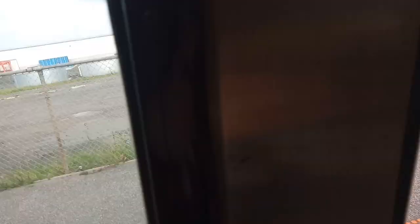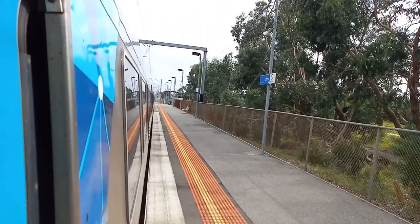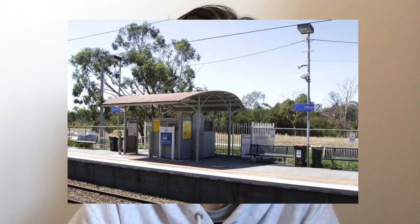Officer Station opened on the 4th of August 1881, as Officer Siding, renamed in 1899, and moved east of the original site in 1956. It is the third least used suburban station with 91,956 annual passengers. This is due to it being surrounded by green, which will become housing in the near future. It's rated the ninth worst station in Melbourne, one behind Beaconsfield, for being a very basic station with only one small shelter on each side.